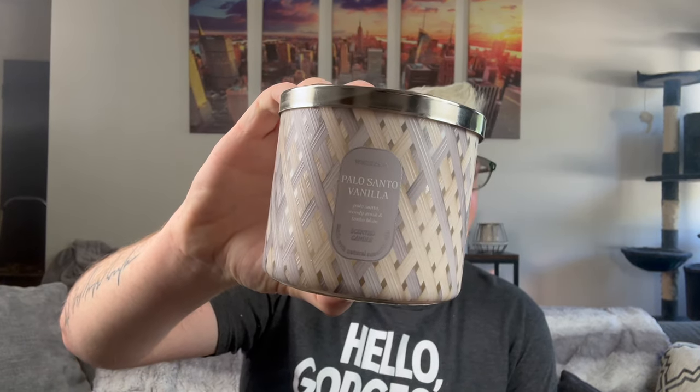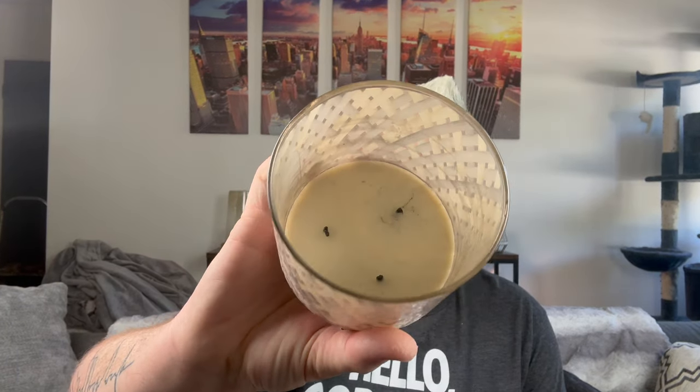Last but not least from Bath and Body Works: Palo Santo and Vanilla. Dare I say I like this better than plain Palo Santo, which is in my top 10? Possibly. Palo Santo, woody musk, and tonka bean. The burn was great up until the last couple burns where it got a little dark and murky, but it smelled so good in my bedroom. It takes everything I love about the Palo Santo candle and adds a very creamy vanilla — comforting, relaxing, really decadent. I love Palo Santo and Vanilla.